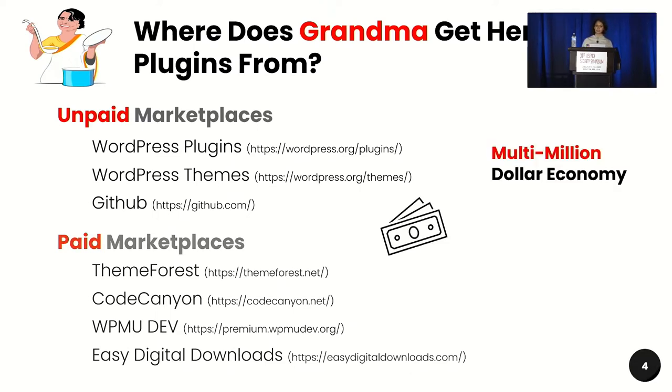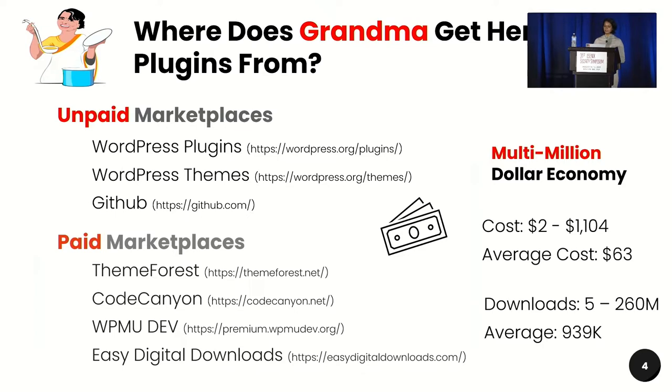These paid marketplaces for WordPress alone form a multi-million dollar economy. The plugins sold here cost anywhere between $2 to a little over $1,000, with an average of $63 per plugin. These plugins are downloaded anywhere between five times to 260 million times, with an average download count of 939,000.